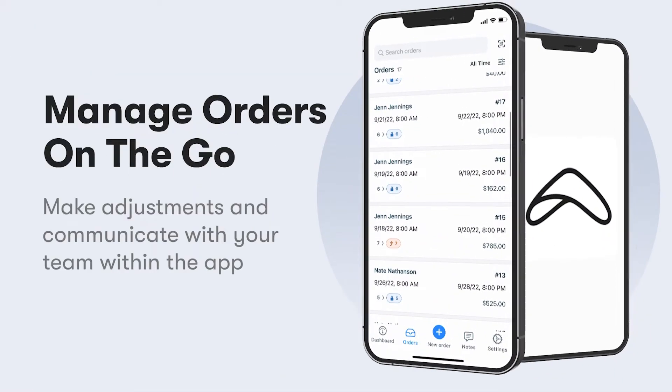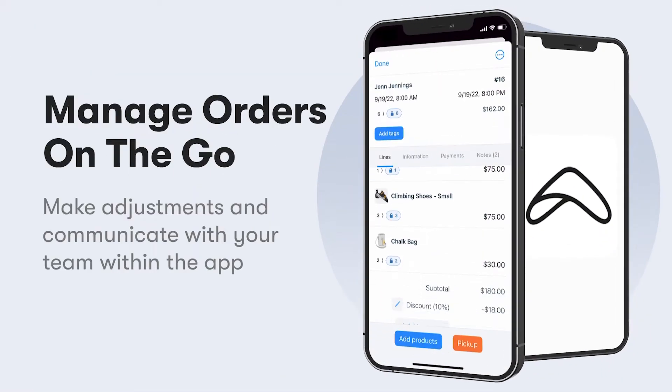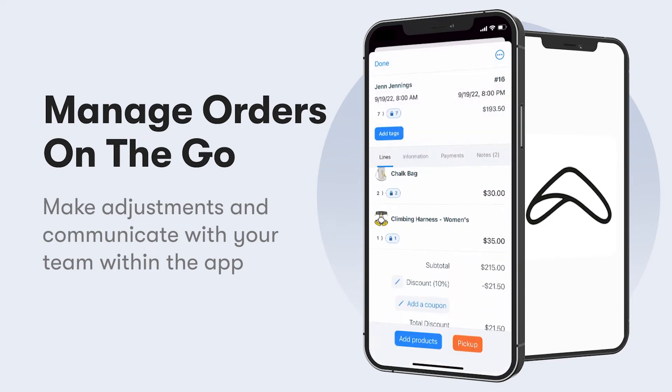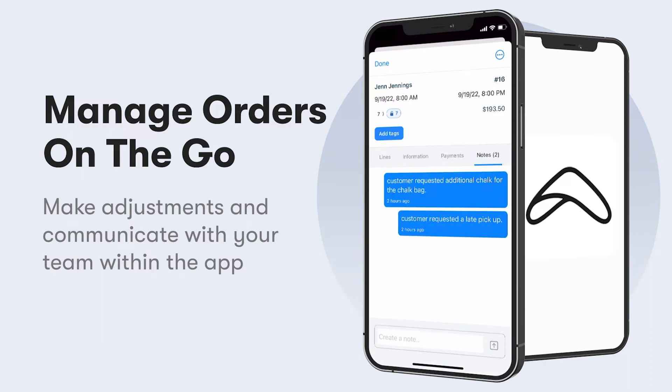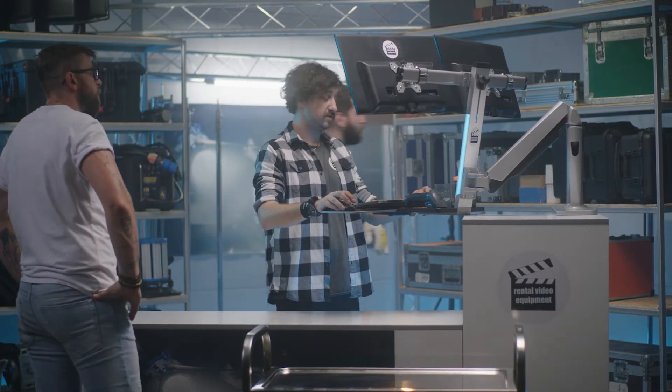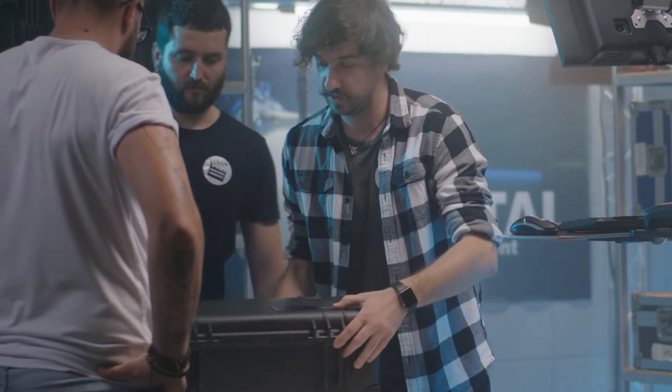By tapping into an order, Bookable allows you to quickly view the items reserved. You can add items to an order, view the customer information, apply discounts, register payment, add notes for your team, and even swap out or specify which item of inventory the customer is receiving.